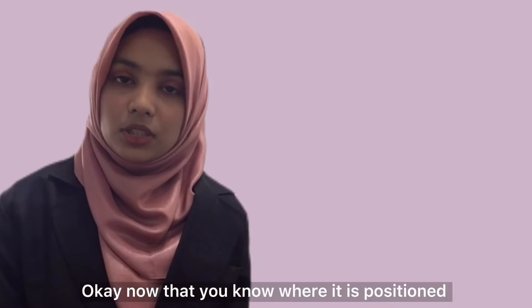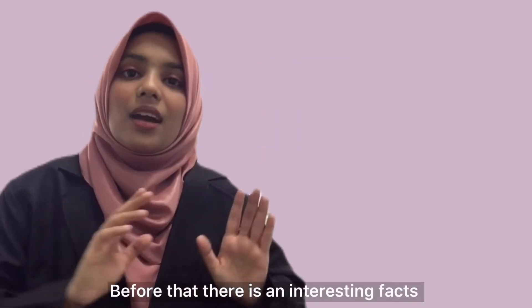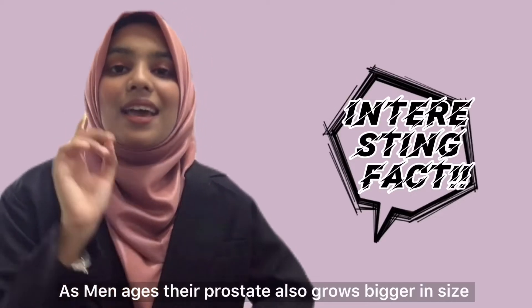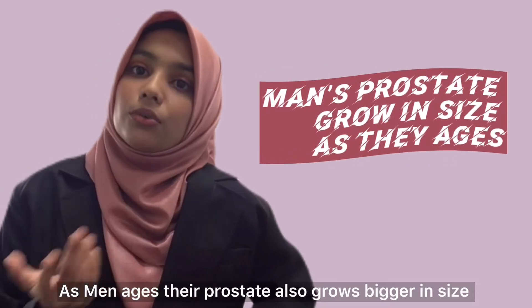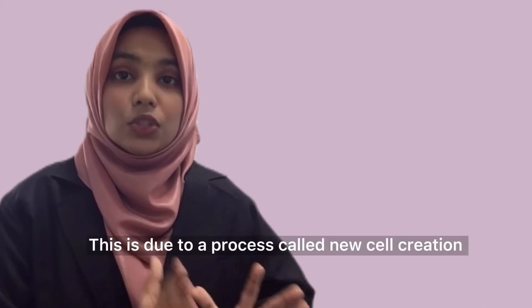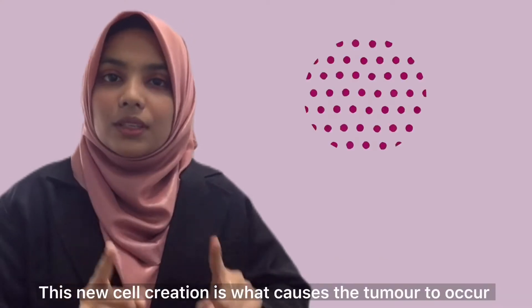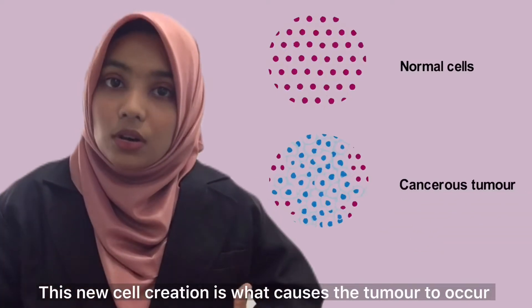Now that you know where it is positioned, do you know how prostate cancer occurs? There's an interesting fact: as men age, their prostate also grows bigger in size. This is due to a process called new cell creation, and this new cell creation is what causes the tumor to occur.